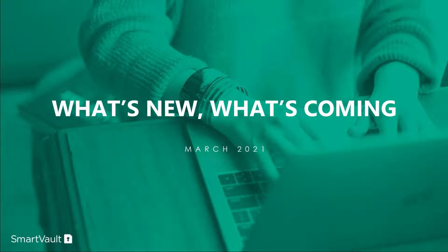What's New, What's Coming is a webinar series we'll be running on a quarterly basis going forward, to keep you up to date on new features we've launched, as well as letting you know what's in the works. At the end of the webinar, we'll also provide resources so that you can give your input on features you'd like to see added to your SmartVault experience.